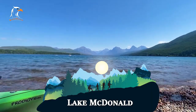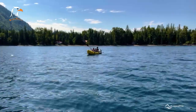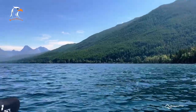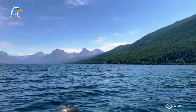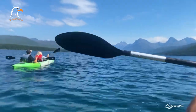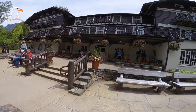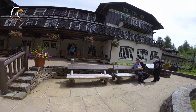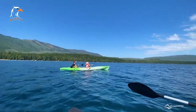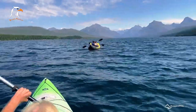Lake McDonald is the largest lake in Glacier National Park, located on the west side of the park. The lake's crystal clear waters and stunning mountain backdrop make it a popular spot for boating, fishing, and swimming. Visitors can also hike the nearby trails or simply relax on the lake's beaches. Lake McDonald Lodge, a historic lodge built in 1913, offers lodging and dining options, while several campgrounds are also available. With its serene beauty and endless recreational opportunities, Lake McDonald is a must-visit destination in Glacier National Park.